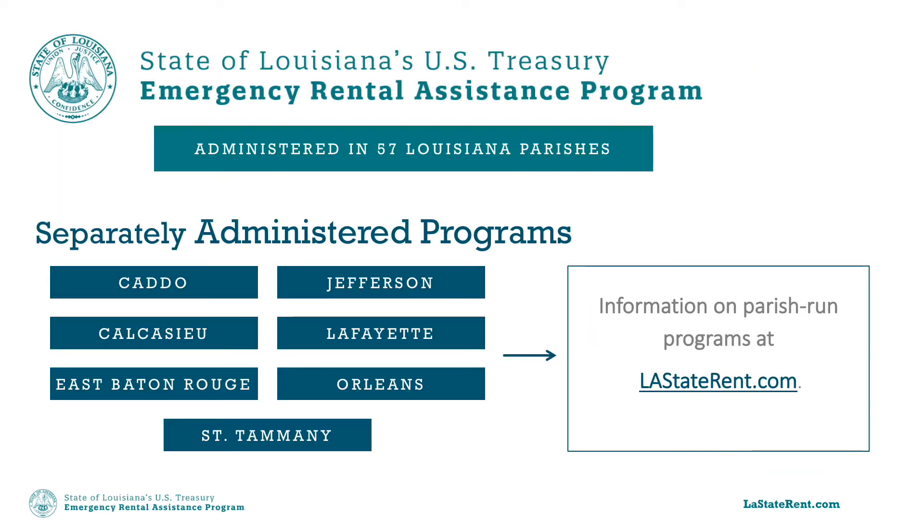Louisiana's U.S. Treasury Emergency Rental Assistance Program is available in 57 Louisiana parishes, but does not include Caddo, Calcasieu, East Baton Rouge, Jefferson, Lafayette, Orleans, or St. Tammany parishes, because those parishes are administering their own programs. Links to those programs can be found at LAStaterent.com.